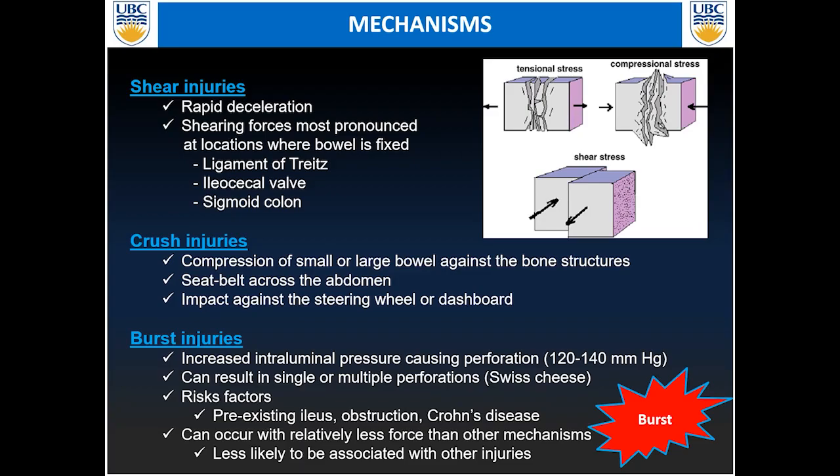Risk factors for burst injuries include having a pre-existing ileus, obstruction, or inflammatory bowel disease. These burst injuries can occur with relatively less force than other mechanisms and are less likely to be associated with other injuries.